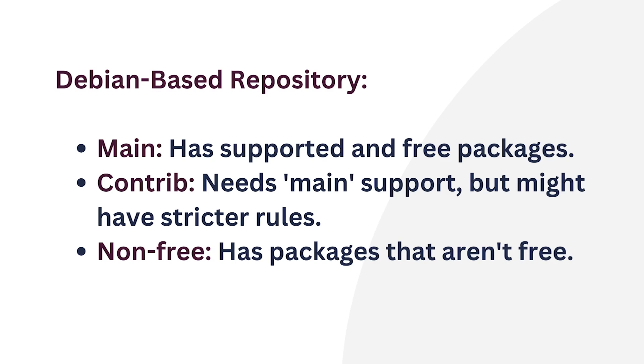Next comes contrib. It contains packages that depend on software from the main section, but might have a more restrictive license. And finally, non-free. This contains packages that are not free.